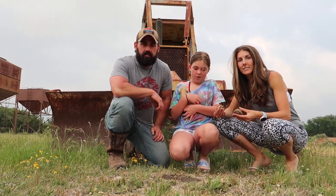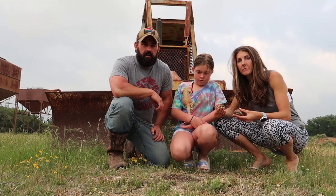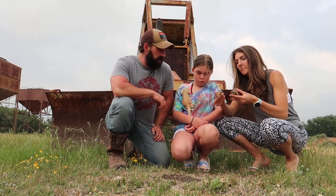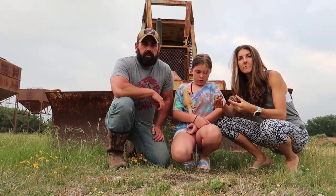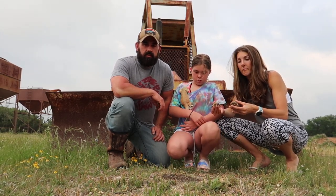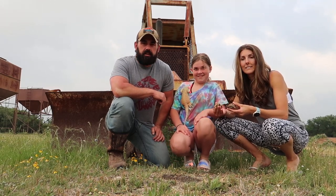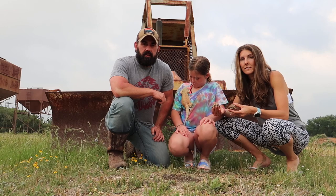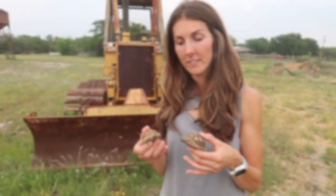Welcome back to another Culver family video. Today we wanted to do a video on all the animals. A lot of them are our pets; some of them we just take care of. That's what we do for a living — taking care of animals on this ranch for a deer farm. We're going to do a quick video to introduce y'all to all the animals we take care of.